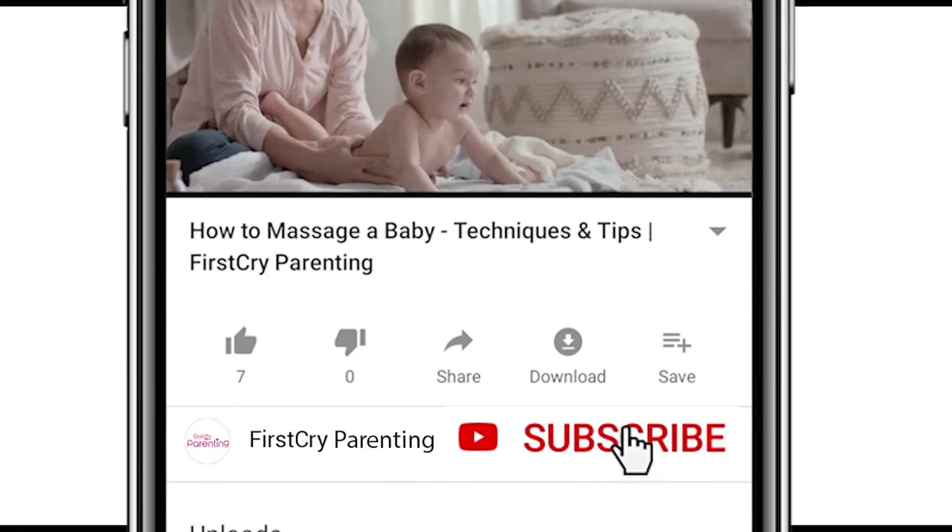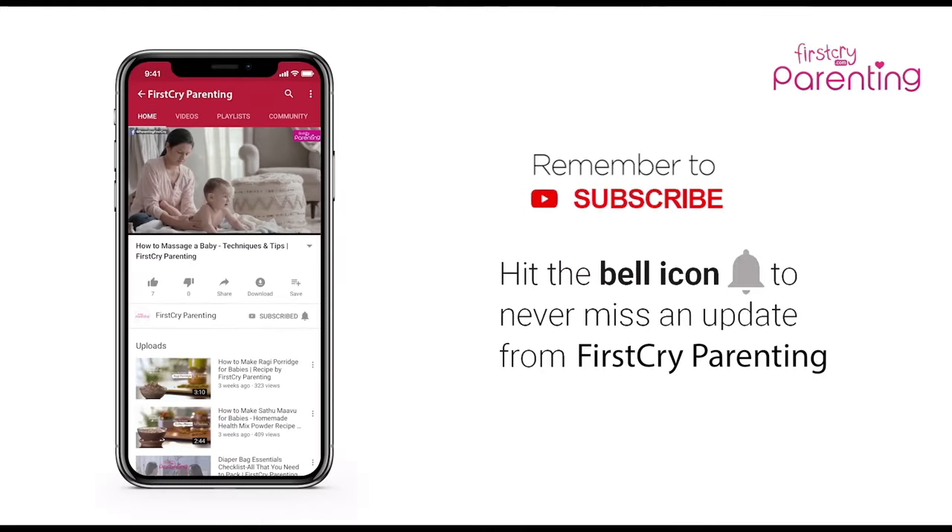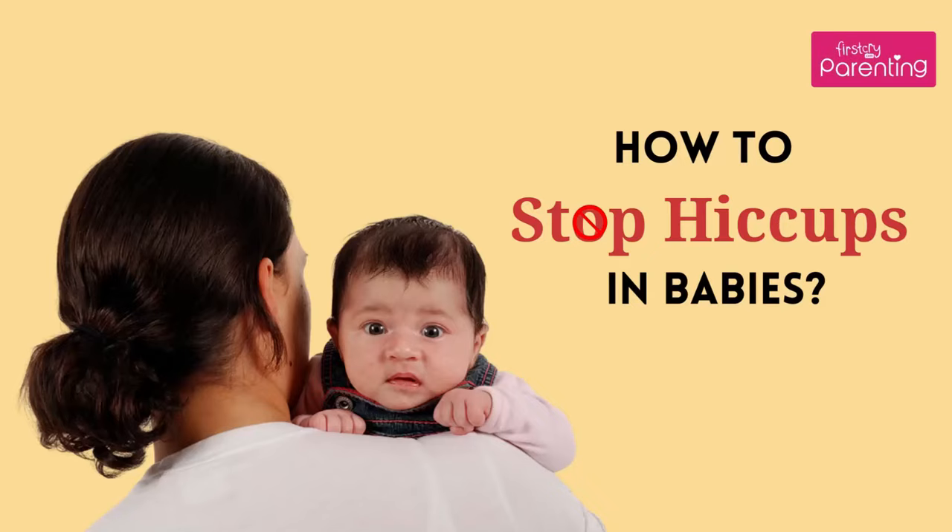Remember to subscribe and don't forget to hit the bell icon to never miss an update from First Cry Parenting. How to Stop Hiccups in Babies.